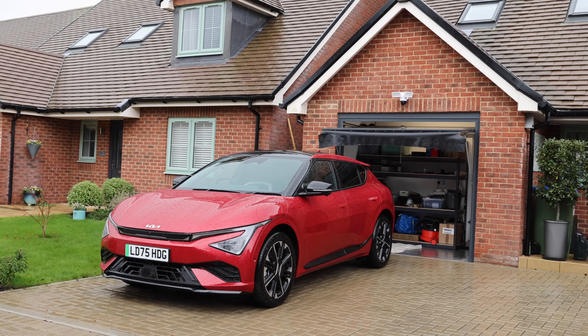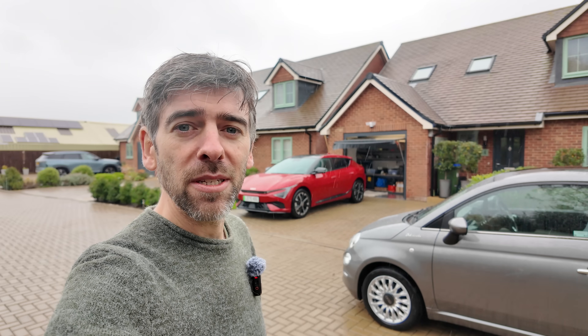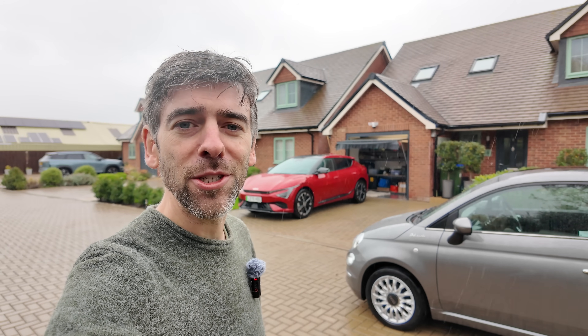Since June 2022, every new build home in the UK must have a charge point installed, and it's a fantastic way of promoting EV use — once you've got a charge point it's kind of a no-brainer to get an EV. One such development is in Arundel in West Sussex, and I'm at the home of John Kelly. He's got a charge point but he wants to change it.